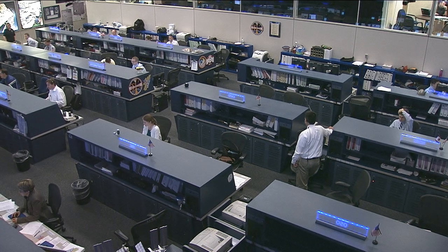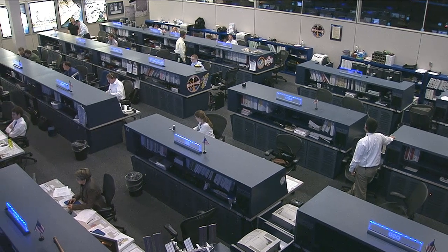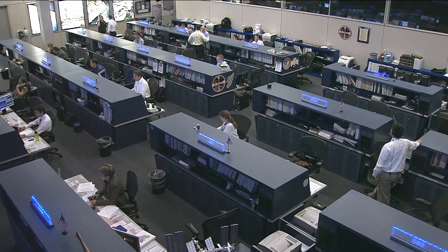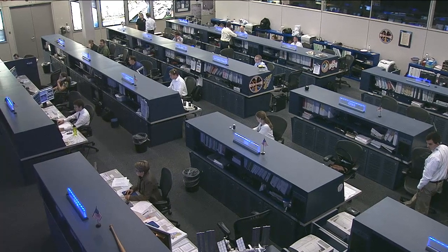The crew is also getting ready for the arrival of the Orbital Sciences Cygnus vehicle. That launch is scheduled for September 17th from the Wallops Flight Facility in Virginia. If all goes according to plan, Orbital should arrive at the station on September 22nd for a rendezvous and docking, as the Orbital Cygnus vehicle performs a test demonstration mission to check out its systems.